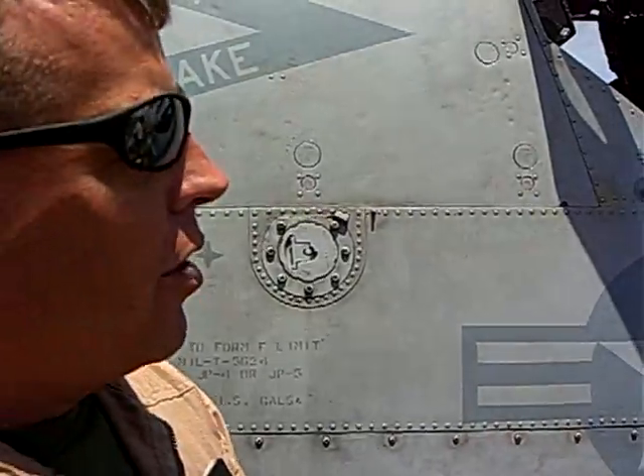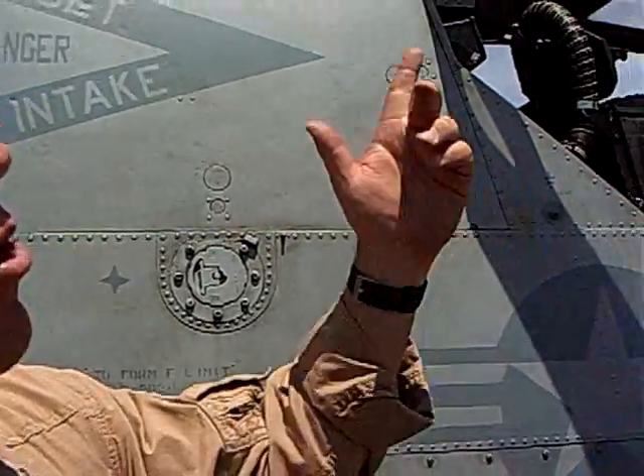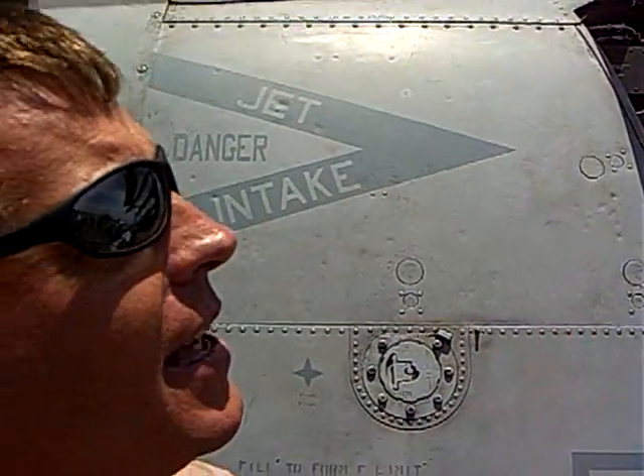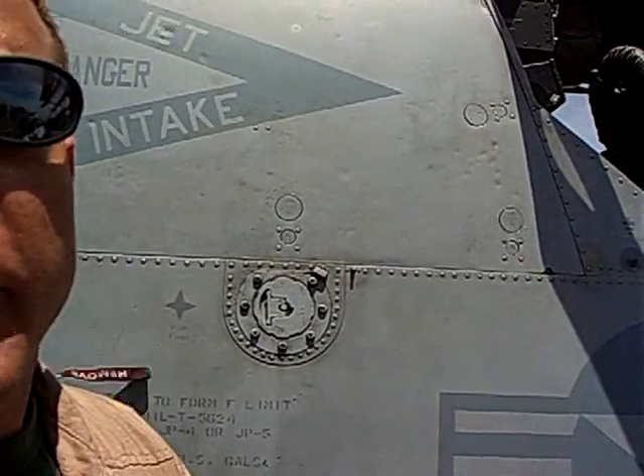Whether that be from just wear on its own, battle damage, or whatever — the rotor system will take pretty large caliber weapons. You can get holes in it. So that's how we deal with those situations.